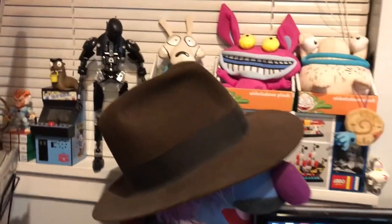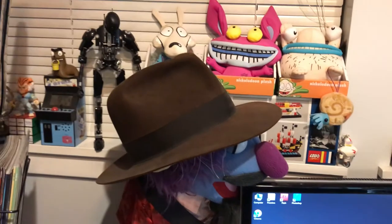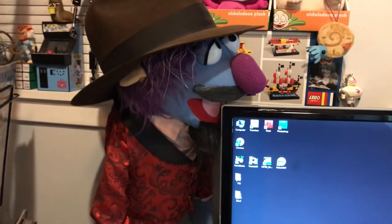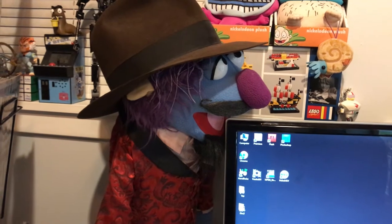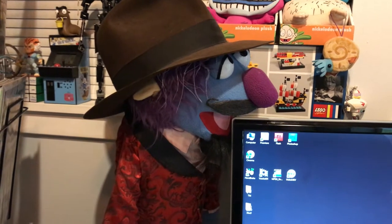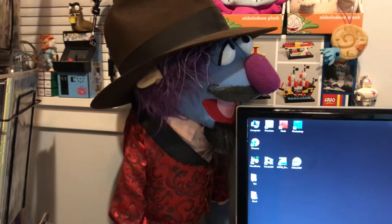Coming down, we have an Indiana Jones fedora, actually made by the guys who made it for the Crystal Skull movie, which is pretty awesome. It's sitting on a Whatnot — they're the little custom Muppets you can make at FAO Schwarz. When we went to FAO Schwarz a couple years ago, my wife and I made our own custom Muppets — they're called Whatnots.